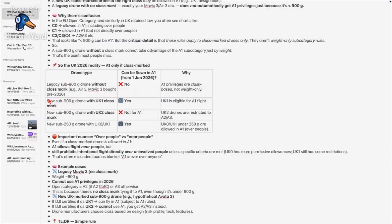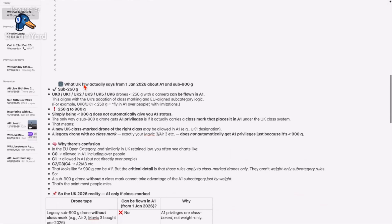A new sub-900 gram drone with a UK1 class marking — can it be flown in A1? Yes it can, it's eligible for A1 flight. But simply being sub-900 grams does not automatically give you A1 status. The only way it gets those A1 privileges is if it actually carries a class mark that places it in A1 under the UK class system.